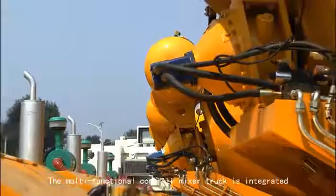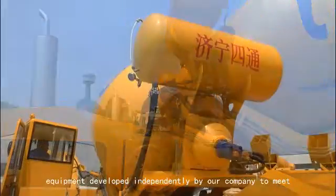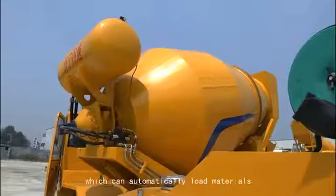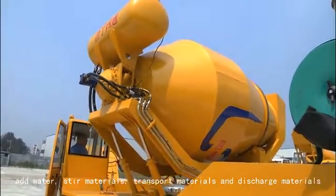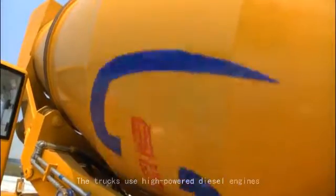The multifunctional concrete mixer truck is integrated equipment developed independently by our company to meet all the small construction market needs, which can automatically load materials, add water, stir materials, transport materials, and discharge materials.